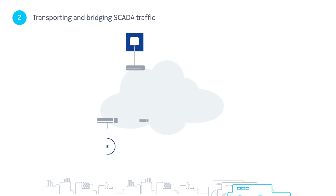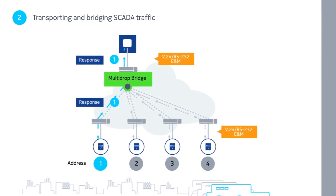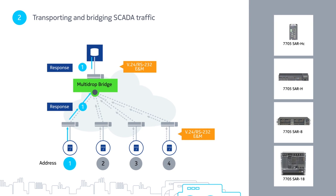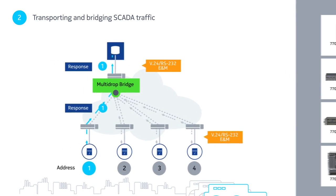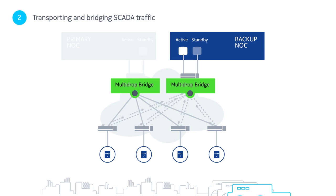As SCADA relies on point-to-multipoint communications, a bridging capability in the IP MPLS network is crucial. Our 7705 service aggregation router family has technology unique to the market, offering built-in bridging and enabling seamless migration of legacy SCADA traffic. The bridging solution also offers SCADA server redundancy protection, simultaneously sending received SCADA traffic from remote RTUs to both the active and standby servers, with backup operation centers also making geo-redundancy possible.